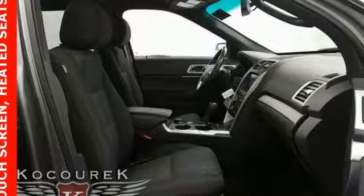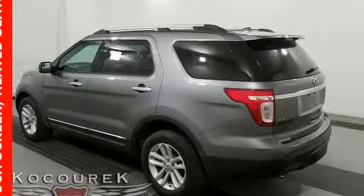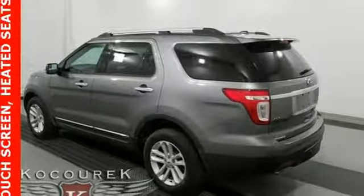Automatic transmission, aluminum wheels, electronic shift on the fly, and V6 engine.